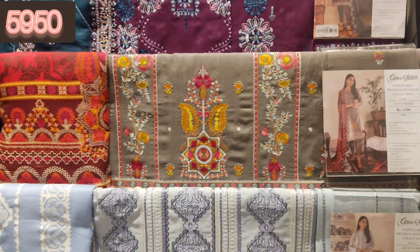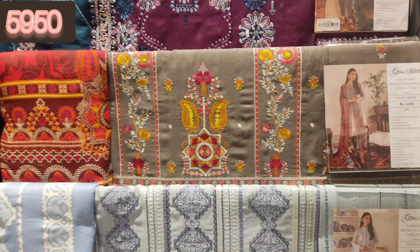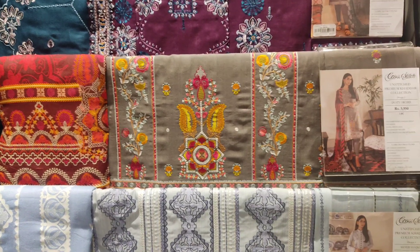Aur yeh dekh sakte hain, yeh bhi fully embroidered shirt hai, khaddar ke upar shirt hai aur iski shawl printed shawl hai.